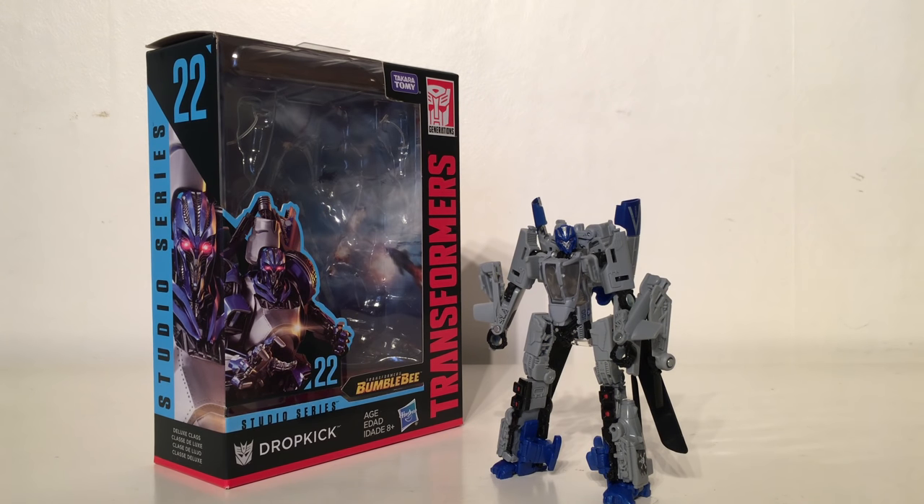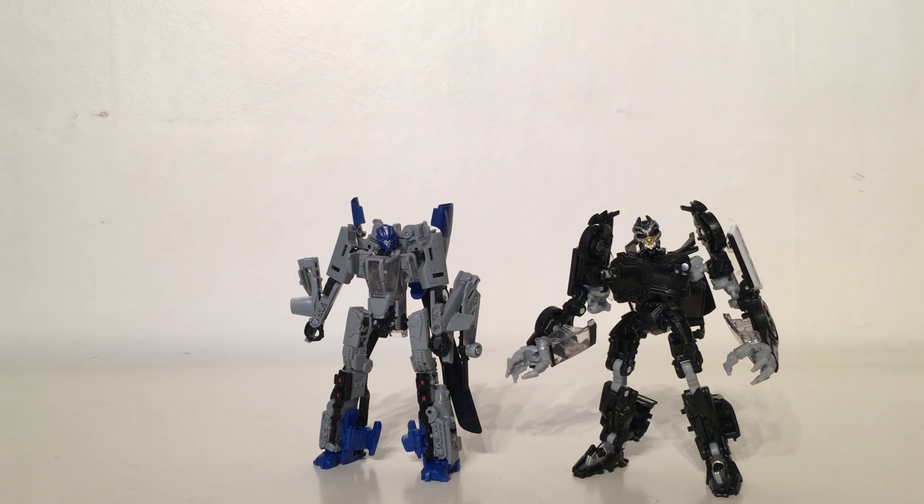Upon seeing the movie this colour scheme is just completely wrong. Dropkick was a triple changer in the movie and he did actually use his vehicle mode more than his helicopter mode, so I definitely think the vehicle mode should have been Hasbro's priority. For the first Decepticon released for this movie I expected a lot more. The only redeeming factors are the accurate helicopter mode and the fairly nice head sculpt. The robot mode is completely inaccurate and I really wish Hasbro and Takara had waited until they could engineer a triple changer.